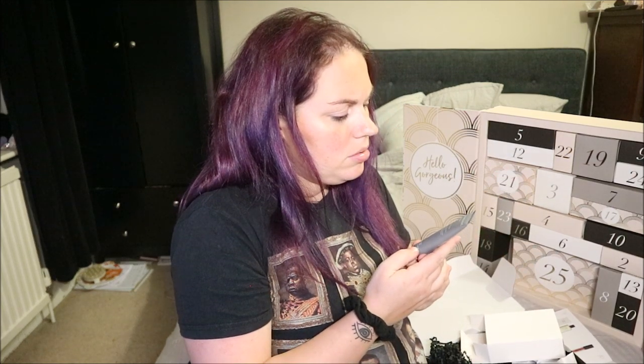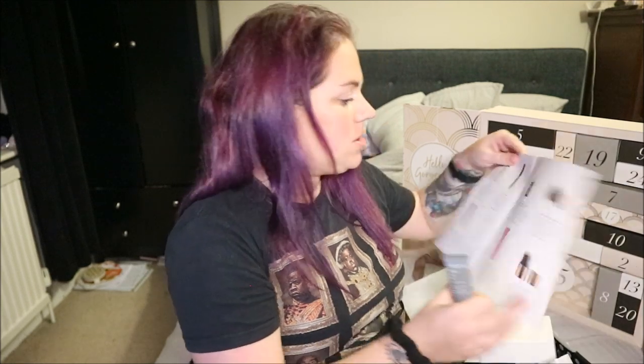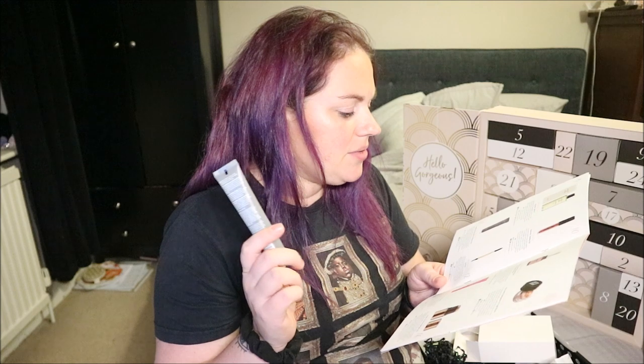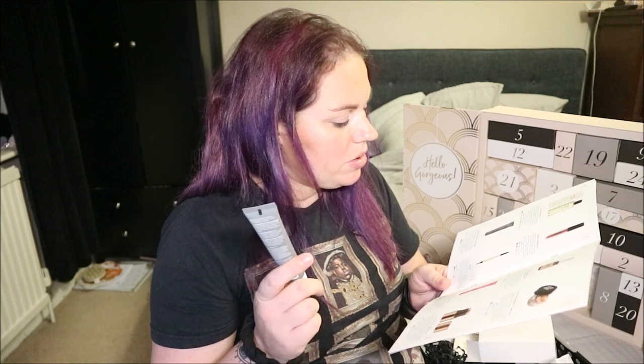This is Living Proof Perfect Hair Day In-Shower Styler — "enhances texture and shine for air-dried styles." Deluxe mini worth £5. "Save time this party season — create your hairstyle in the shower. Apply to clean conditioned hair, lightly rinse out, towel dry your locks, then scrunch your hair and leave to dry naturally." I'm very excited to try that — I've got naturally curly hair which I straighten, but now it's getting longer I do like to wear it curly. If it does what it says, that could be a game changer!